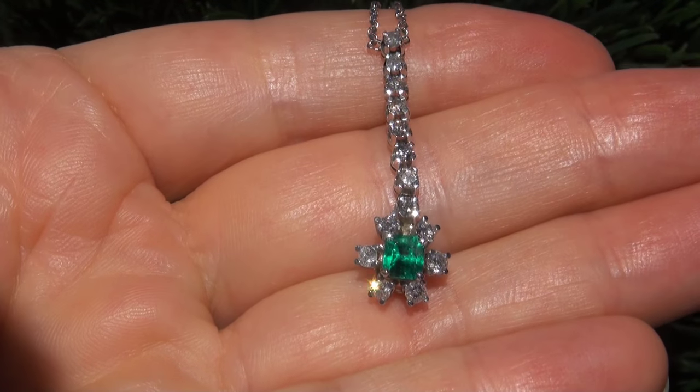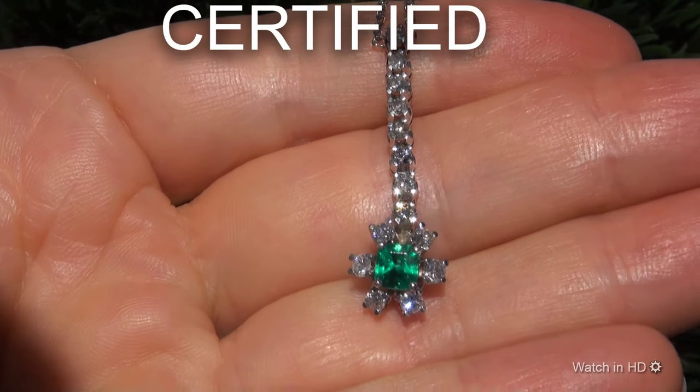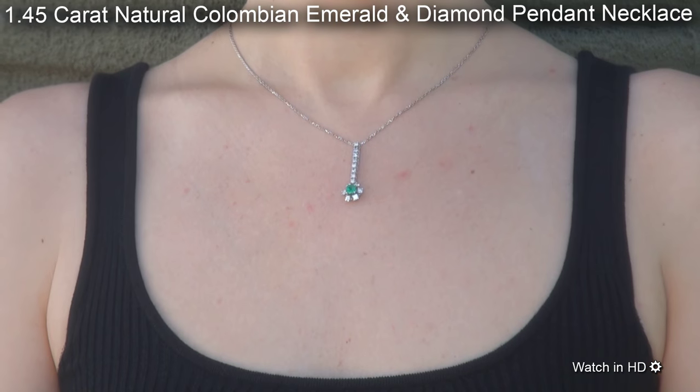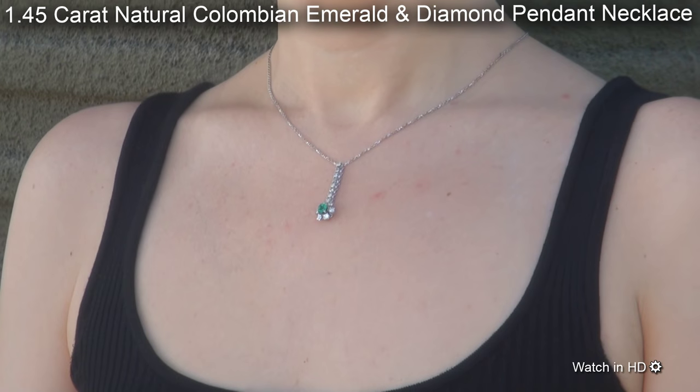Welcome to Certified Jewelry. Just in from our consignor is this certified, fine quality, 1.45 carat natural Colombian emerald and diamond pendant necklace.